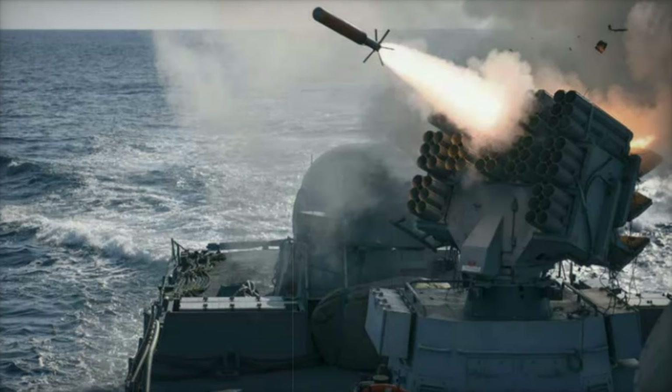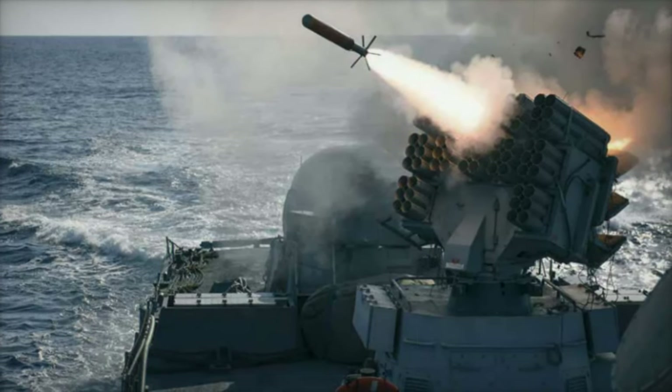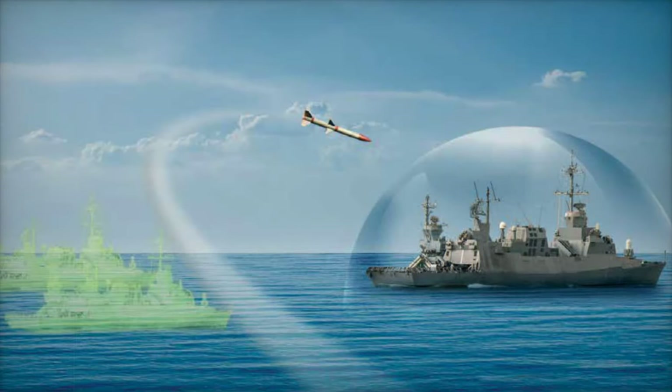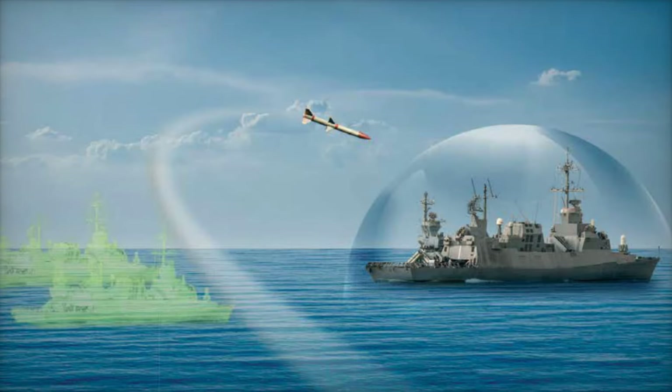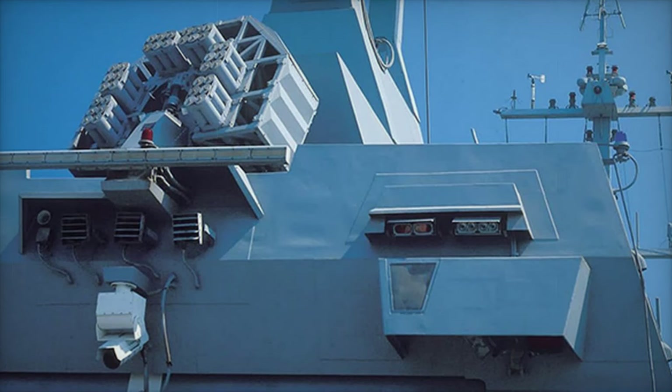Through this sophisticated integration, the Deceiver Four enhances perimeter protection, allowing naval vessels to defend against concurrent, multi-directional missile attacks. This multi-layered defense strategy significantly elevates the resilience of naval operations in hostile environments.